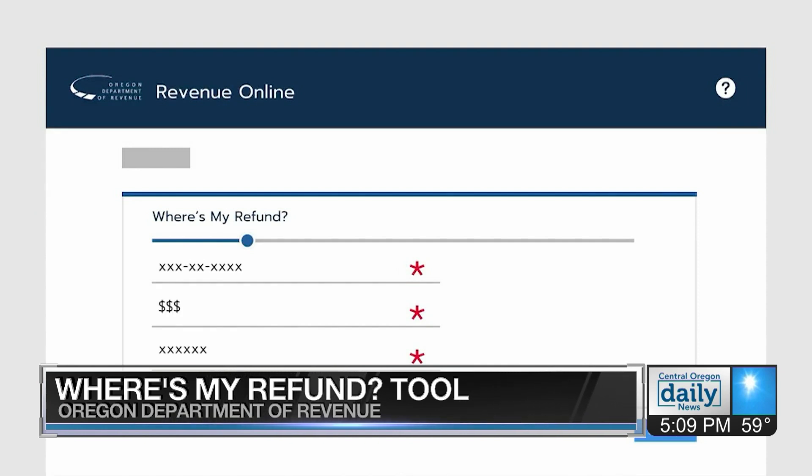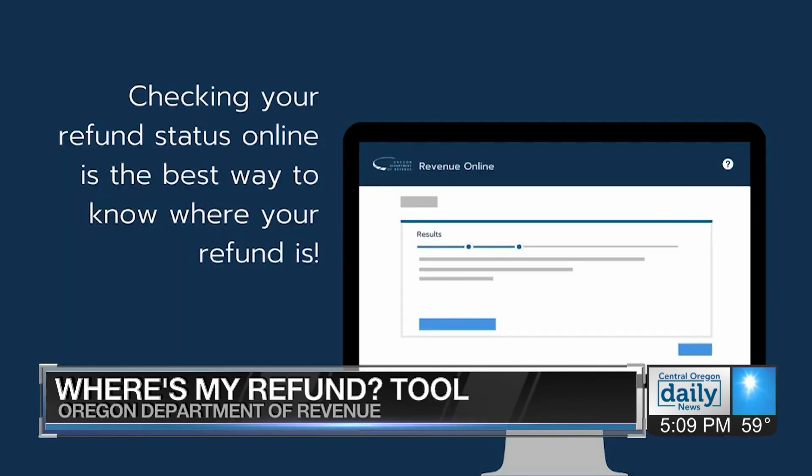If you file a paper return, it's going to take a little bit longer. You can find a link to the Where's My Refund Tool on our website.